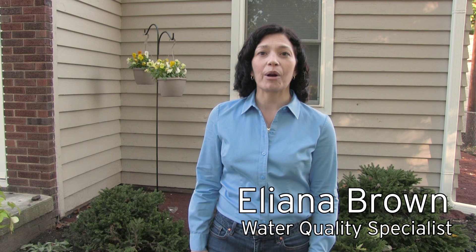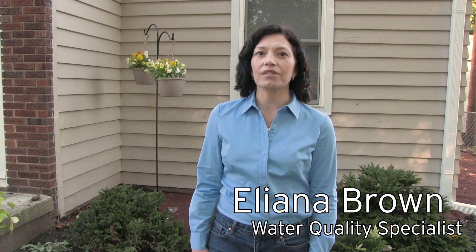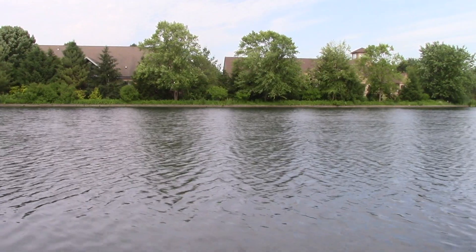In this last episode of Stormwater at Home, we're switching gears a little to talk about what you can do to ensure that the water coming off your property is free of debris, chemicals, and other pollutants that threaten the quality of our rivers and lakes.